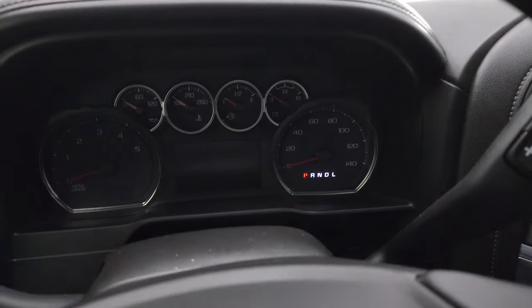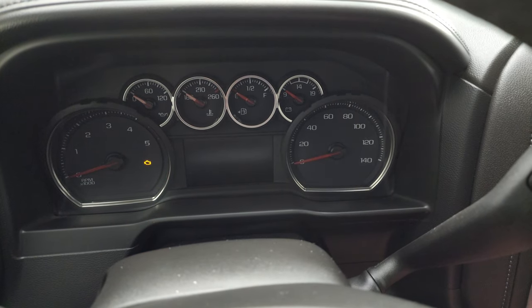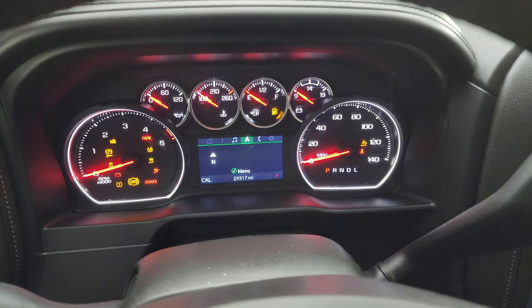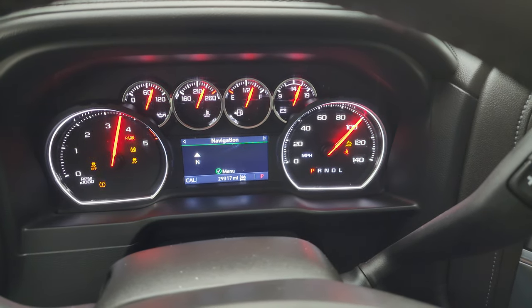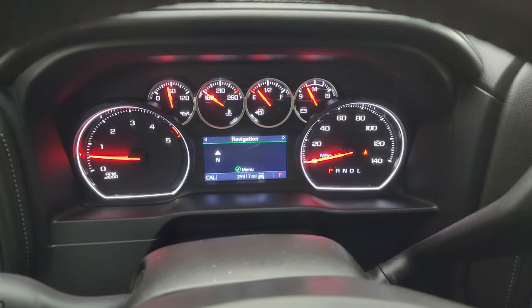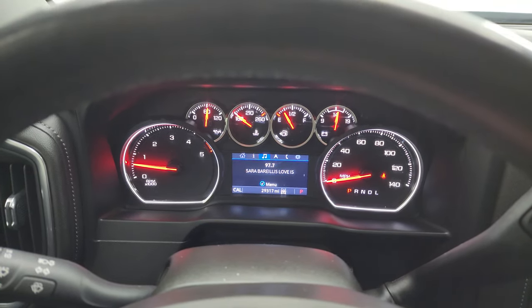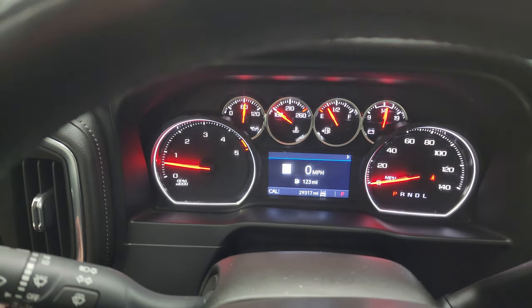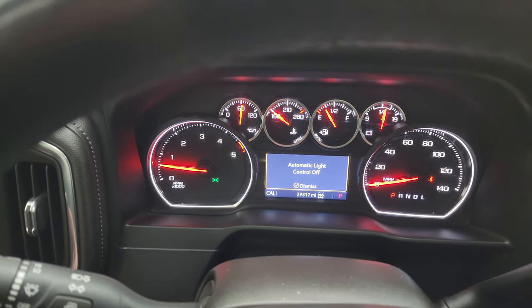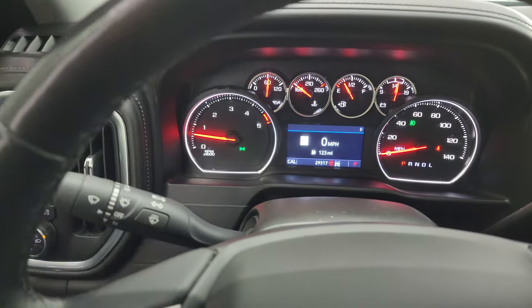Let's start it up and take a look under the hood, and check out all those LED lights in the front as well. It starts right up with no check engine lights or anything like that. You also get a digital speedometer on there. I'm going to get all the lights on so you can see how bright they are.